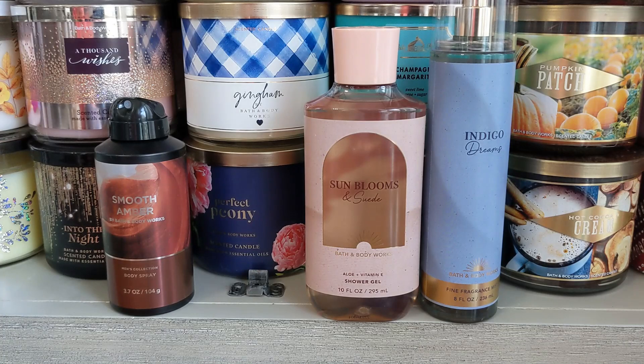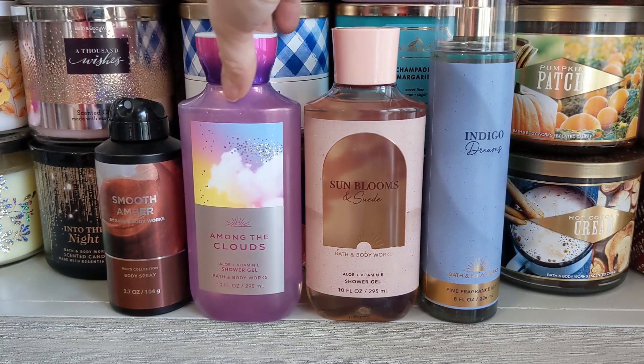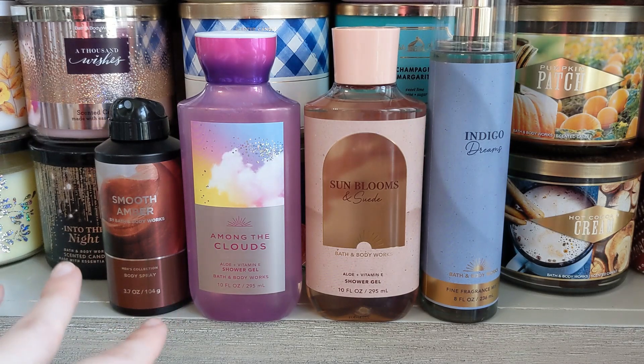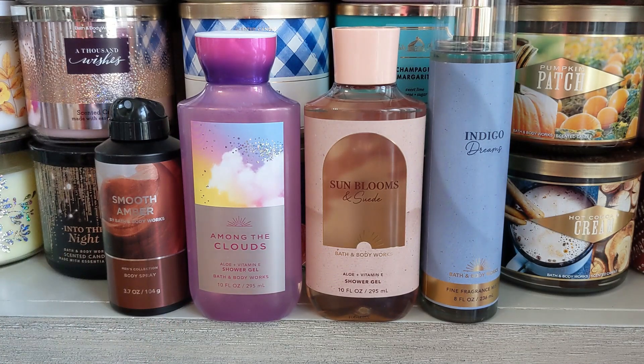If you like Boardwalk Taffy, you'd probably like this one. People are disappointed because Bath & Body Works has done berry and vanilla so many times, but it sells really well and people really like it. I'll definitely want to get the matching lotion. It's just very sweet, sugary berry with vanilla — that's exactly what Among the Clouds is. I also have the candle, which I'll be reviewing on my Instagram.